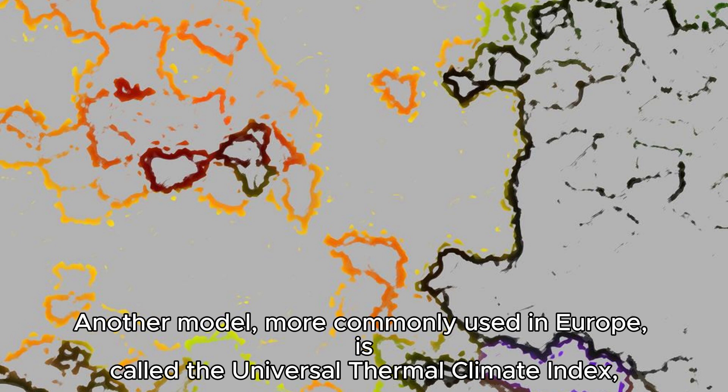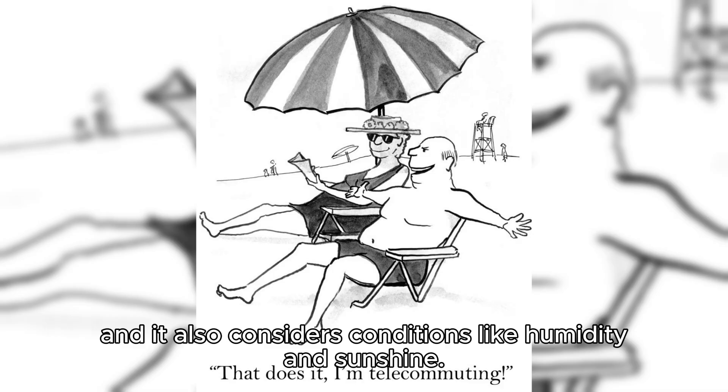Another model, more commonly used in Europe, is called the Universal Thermal Climate Index, and it also considers conditions like humidity and sunshine.